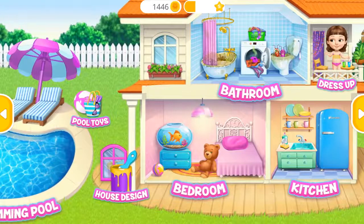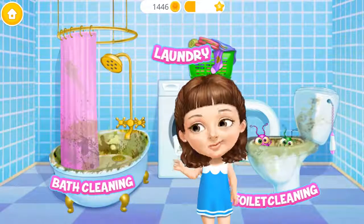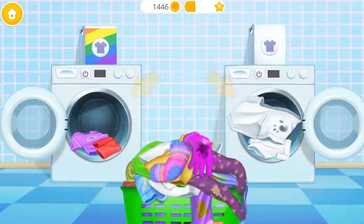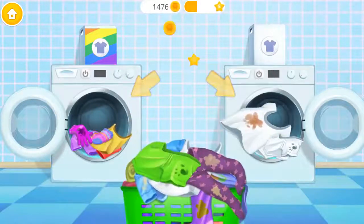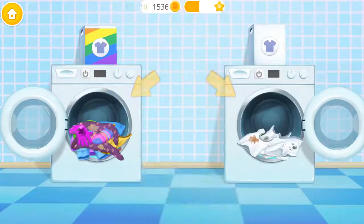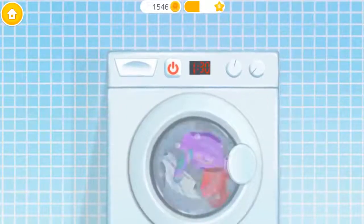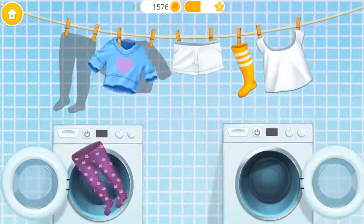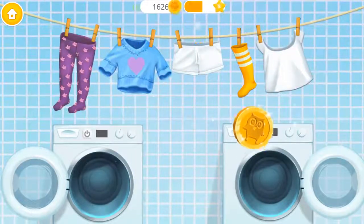Welcome to my house. Let's do the laundry. Separate colored clothes from the white ones. Purple, pink, yellow, white, green, purple, white, blue. Turn it on. Clothes are clean. Hang it, please. Good job. You are the best.